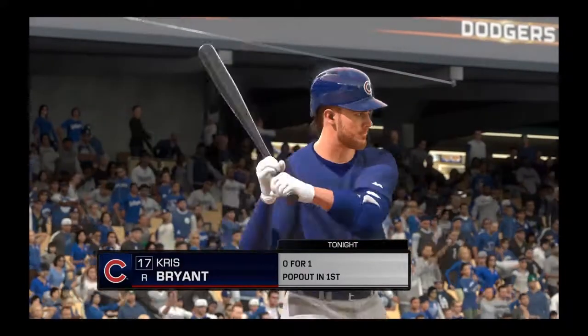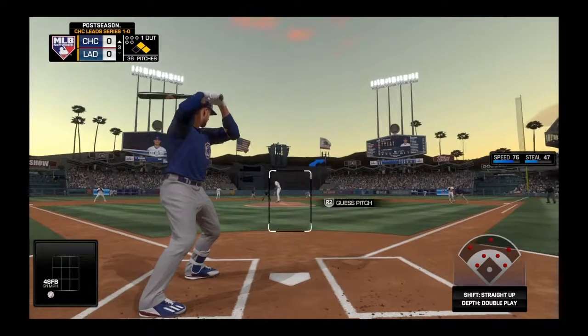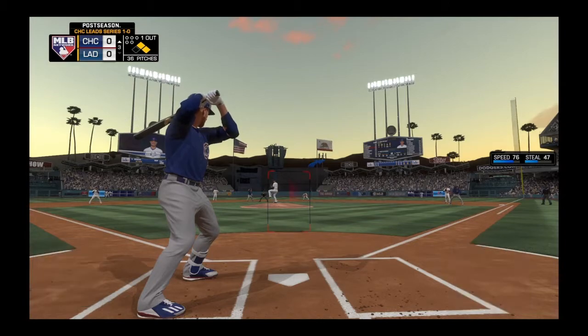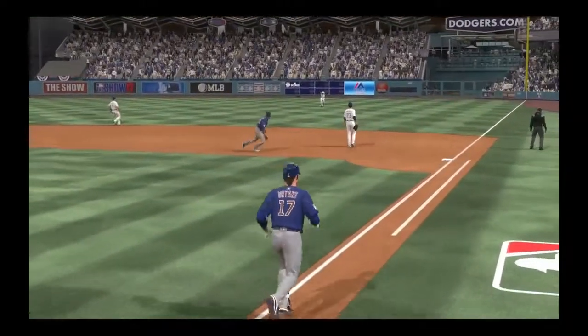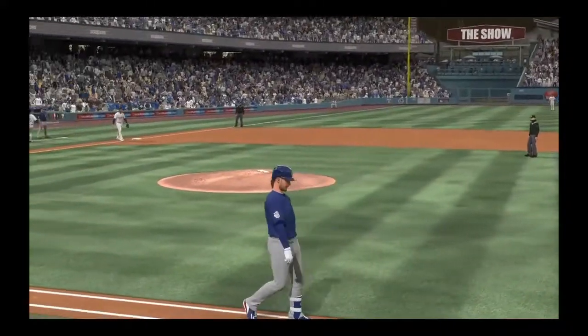Ready for another shot. Chris Bryant, 0-for-1 here in the early going. He did it one time. Here you go. Ready to deliver. Here's the first pitch. Line to the right side. Puig is there. Two down.